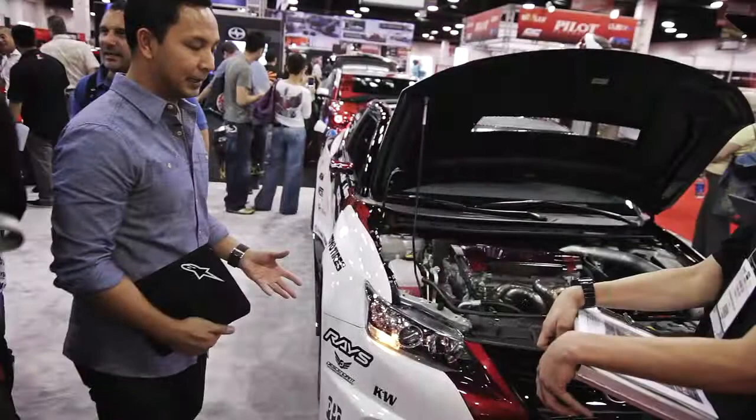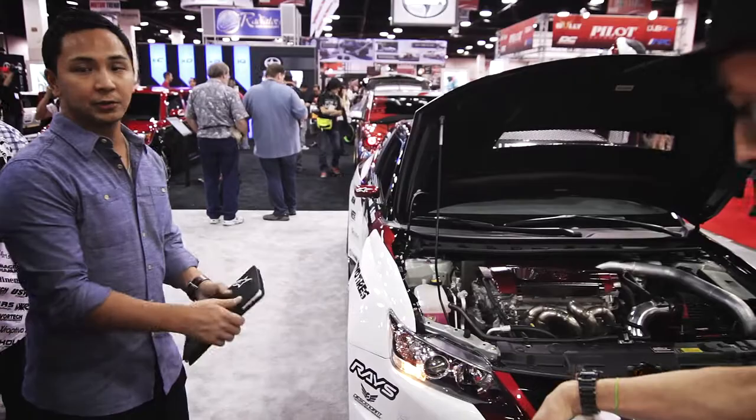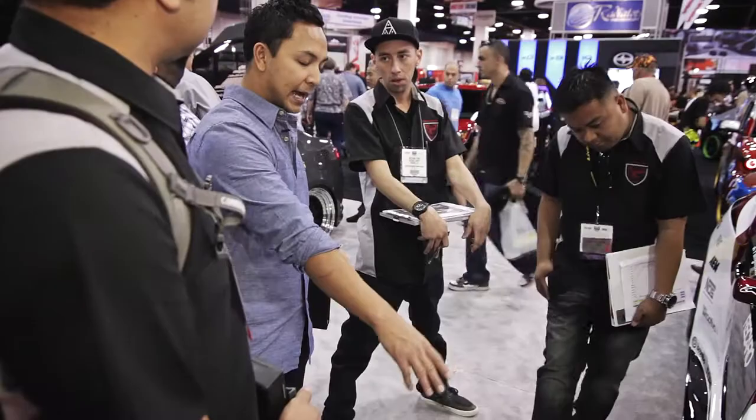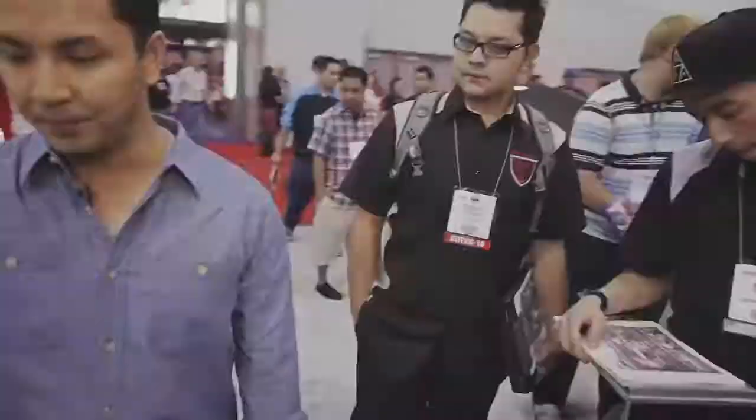The brakes are one-offs. We actually had to fabricate a custom bracket because the kit on the older TC was a different bolt pattern. So we custom fabricated a bracket, custom painted calipers. And then, instead of the 12.3-inch rotor, these are 14.6.